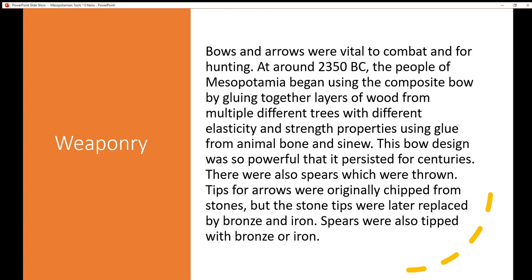Last but not least, weaponry. Bows and arrows were vital to combat and for hunting. Around 2,350 BC, the people of Mesopotamia began using the composite bow by gluing together layers of wood from multiple different trees with different elasticity and strength properties, using glue from animal bone and sinew. This bow design was so powerful that it persisted for centuries. There were also spears which were thrown. Tips for arrows were originally chipped from stones, but the stone tips were later replaced by bronze and iron. Spears were also tipped with bronze or iron spearheads.